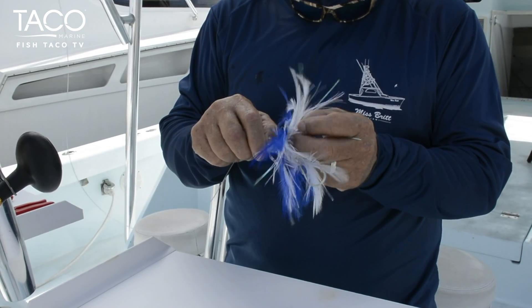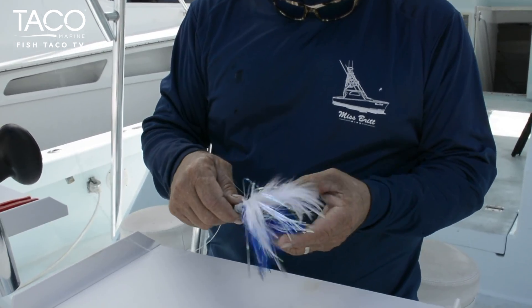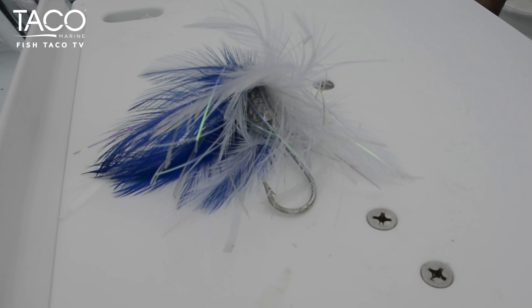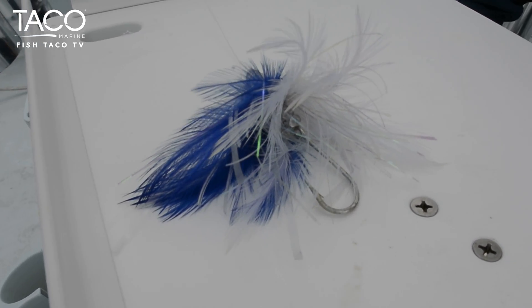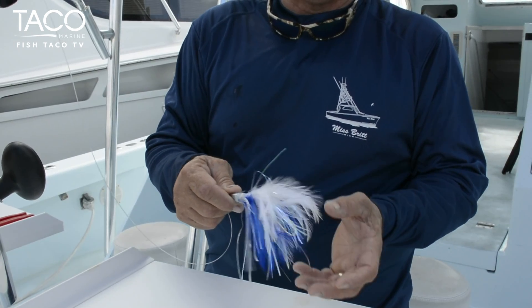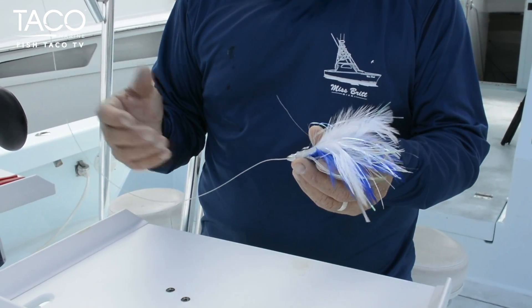I don't quite know what makes it so effective and so attractive, but a feather, at least on our boats, has caught everything from sailfish, marlin, spearfish, even a snapper — mutton snapper trolled — and a variety of mackerel, just pretty much everything: bonitas, of course, tunas. This is really designed, at least in this case, to catch tunas, small blackfin tunas, bonitas.